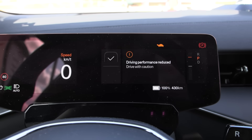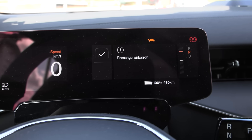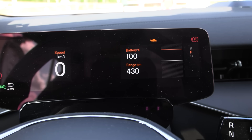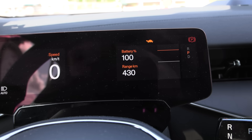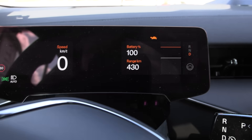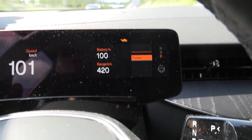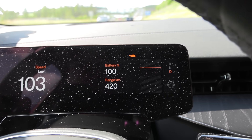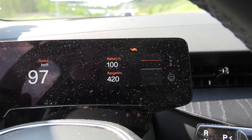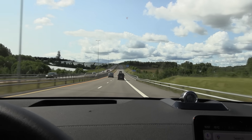We charged the car to 100% and we still get the performance reduced warning. Checking the power meter view, I still have that same power limit more or less. Let's hope I can make it back home. This is really scary — if I just try to accelerate a bit, the power limit crawls down. It seems like it's worse than before, even after charging to 100%. We have an uphill section coming up.